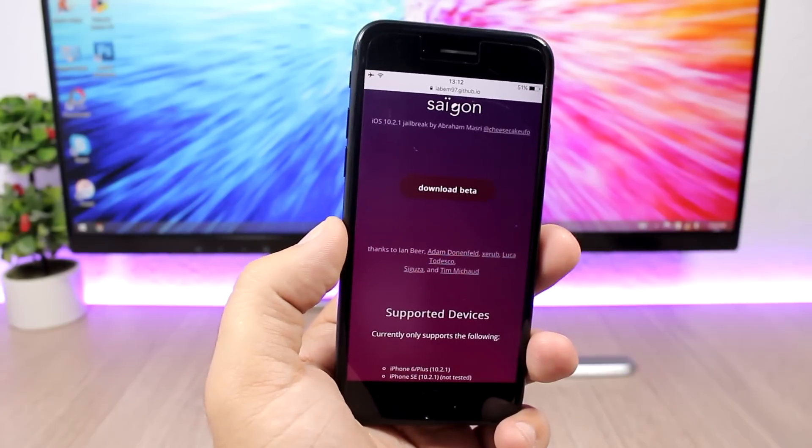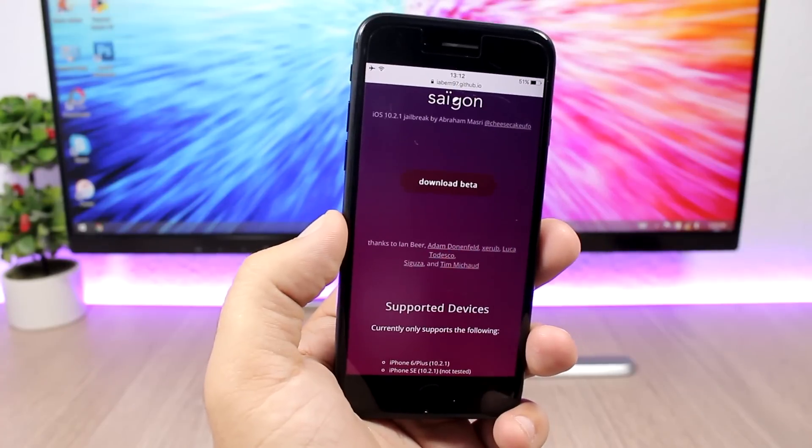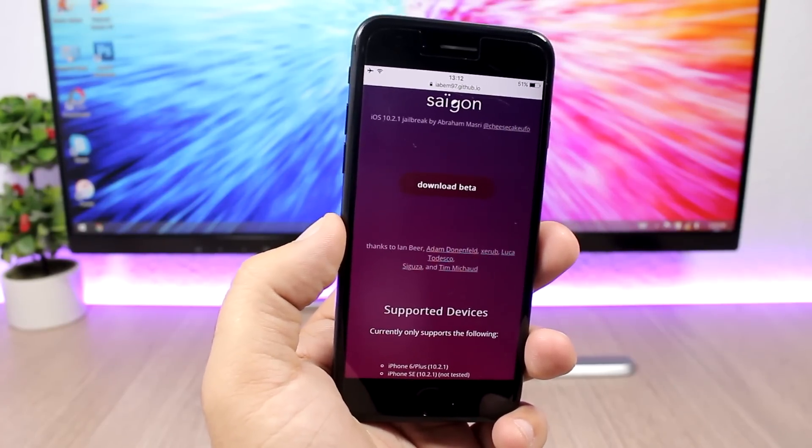This jailbreak is now released. It's on beta 1, but you can go ahead and install it. I will leave it linked right down below in the description of the video.